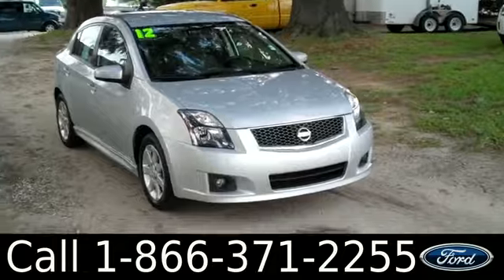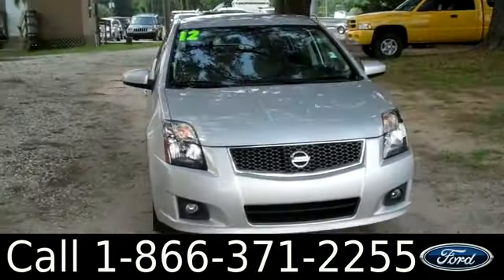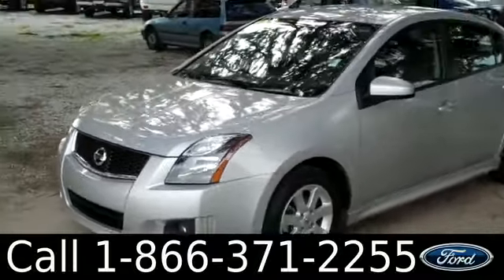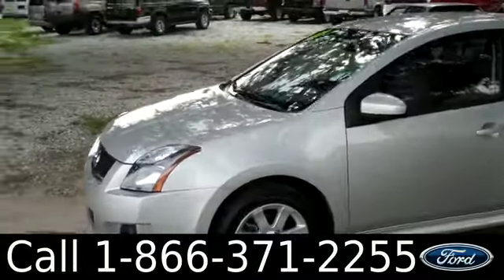Hi everyone, it's Jen here with the 2012 Nissan Sentra. I'd also like to invite you to visit our website at SantaFeFord.com. You can view our entire inventory, get the free Carfax, and see some pictures of this car.